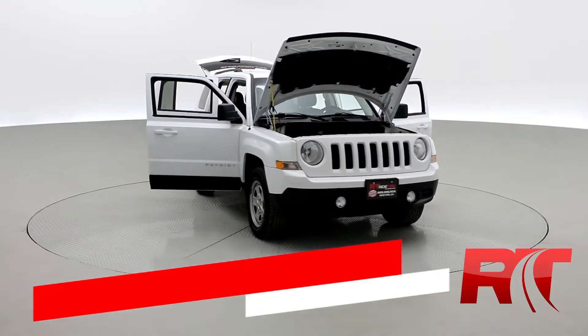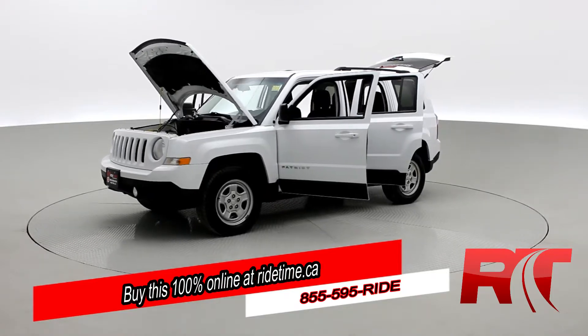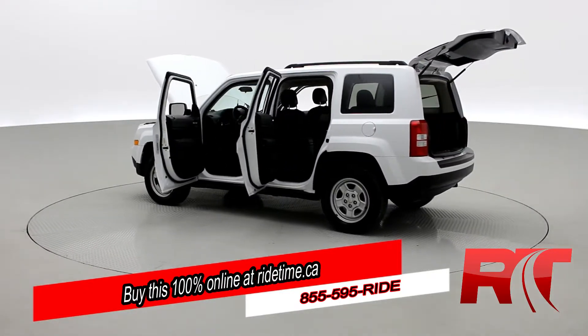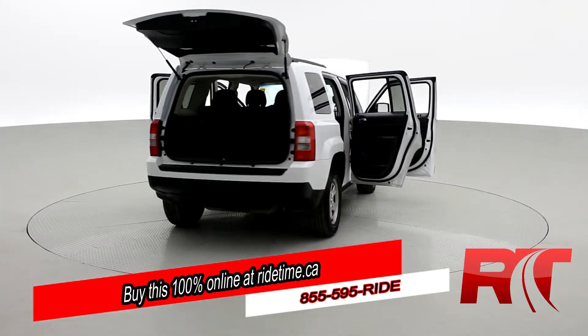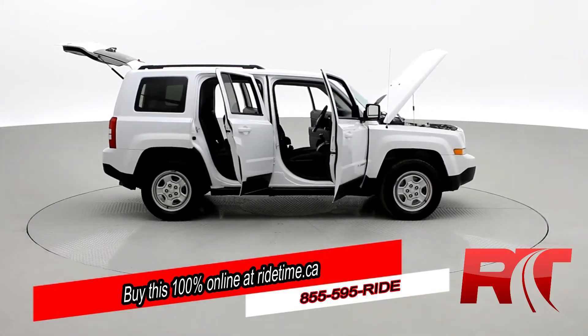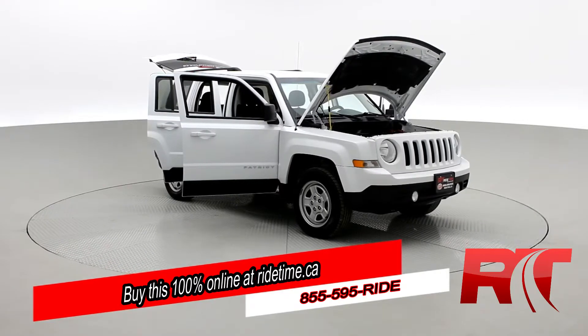Ride Timers, you could buy this 100% online with RideTime's confidential application. Did you know we deliver worldwide — right to your driveway? If this is your future vehicle, leave us a deposit and we'll hold it for 48 hours. Don't forget to follow us on Instagram, Twitter, and Facebook, and remember at RideTime we're your ticket to ride.